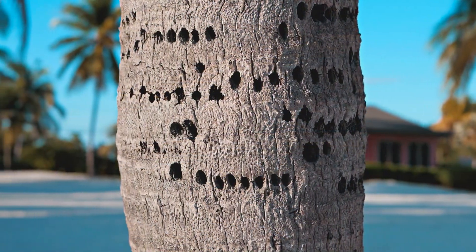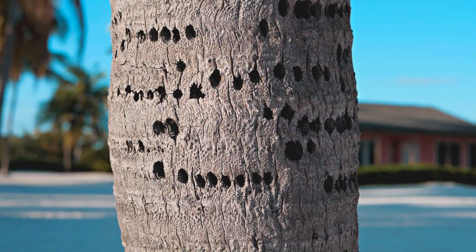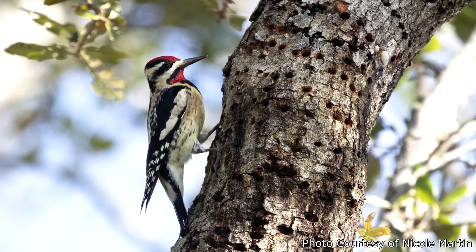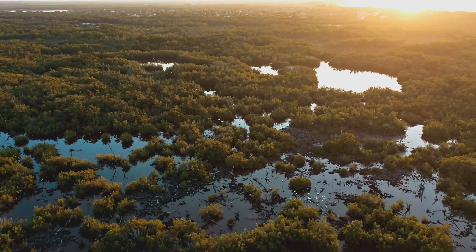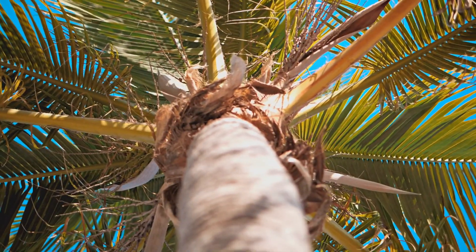Look at these holes in a coconut palm. They were made by a yellow-bellied sapsucker, a winter visitor that probably returns to this exact tree year after year. The holes fill with sap which attracts insects. What would happen if it disappeared?